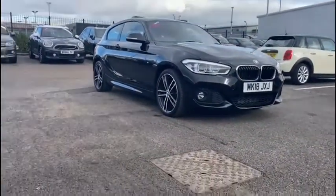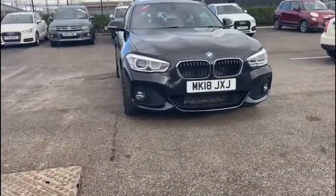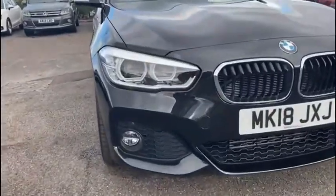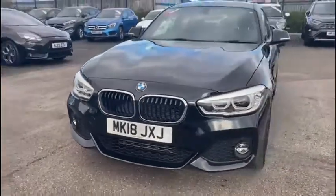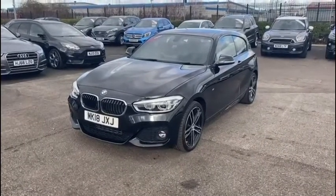This fantastically sporty hatchback boasts a 2.0-litre diesel engine with a manual transmission. This vehicle has been extremely well looked after by its one former owner, and it has an incredibly low mileage of just under 14,750 miles, which for the age of the vehicle is absolutely unbelievable.